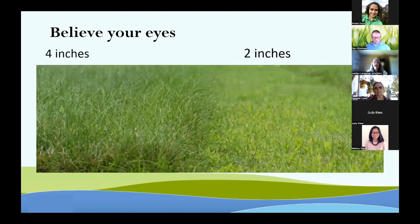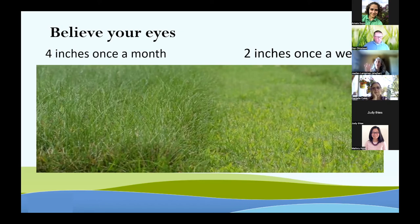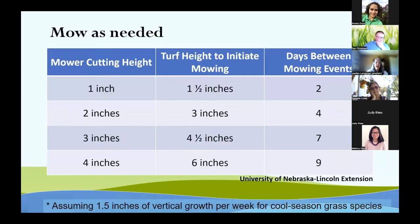You can believe your own eyes. Side by side, we have grass grown at four inches compared to grass mowed at two inches. That four-inch grass is a deep green color that we love to see, compared to the lime green of the two-inch cut — and that lime green is actually crabgrass, which nobody wants. It's an annual, so it dies at first frost. The higher the grass, the slower it grows and the less often you need to mow it. That four-inch grass was only mowed once a month, compared to the shorter grass that needed weekly mowing to stay at two inches.